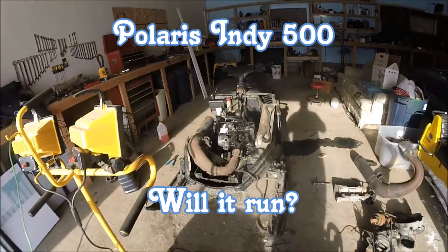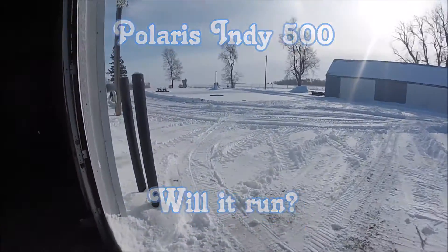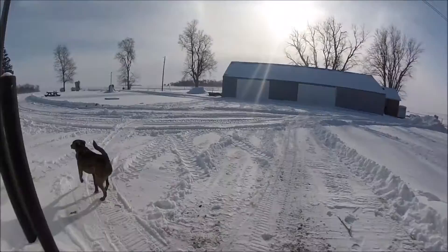Alright YouTube, welcome back. It is cold outside today. There's plenty of snow. Tomorrow it's supposed to be like 8 below without windchill, so that'll be fun.